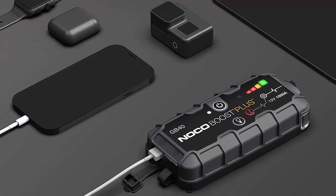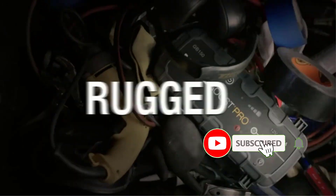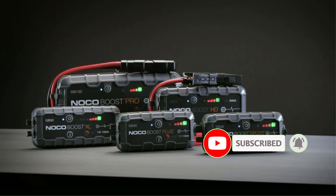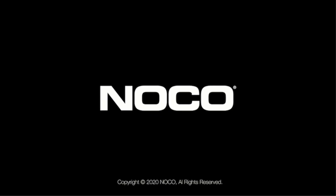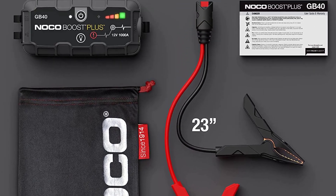If you're looking for versatility, the Noco Boost Plus GP40 falls short. This model can jump start a car battery and charge USB devices, but that's it. Also, the only way to charge it is with a USB cable, and if you'd like to charge it indoors, a wall cube is not included.